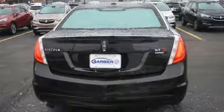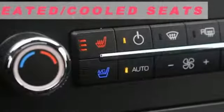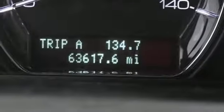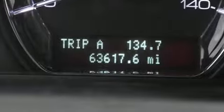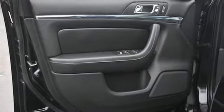Streaming audio, dual zone climate control, power heated mirrors, aluminum wheels, automatic transmission, gas pressurized shocks, external memory control, voice activated climate controls, four-wheel drive, auto dimming rear view mirror, and twin turbo V6 engine.